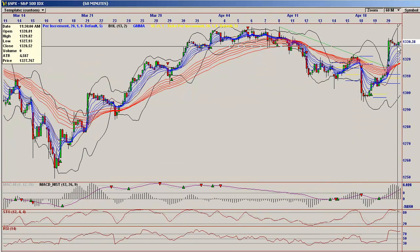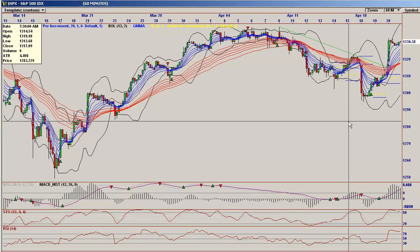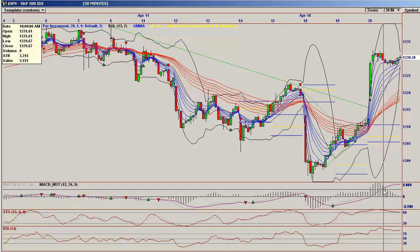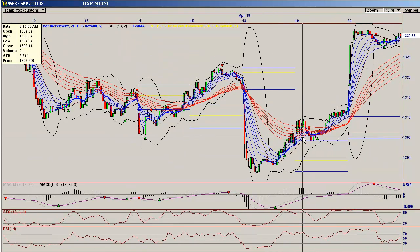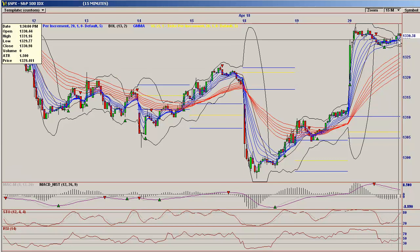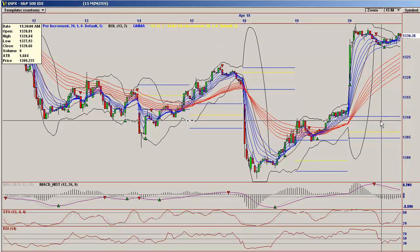The 60-minute looks exactly the same as the Dow 60-minute, so the same thing applies there. The 30-minute looks exactly the same as the Dow — looks very nice. The 15-minute, same thing: nice separation on the long-term moving average, and it's coming out of the flat line with the extension of the short term. Looks very nice.